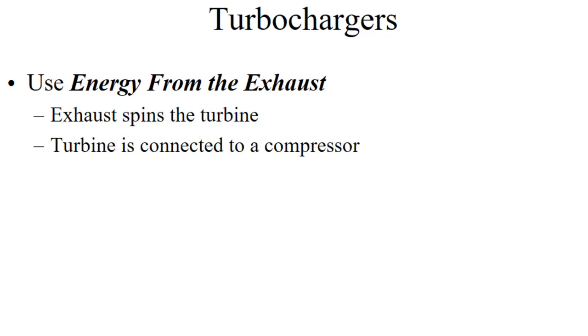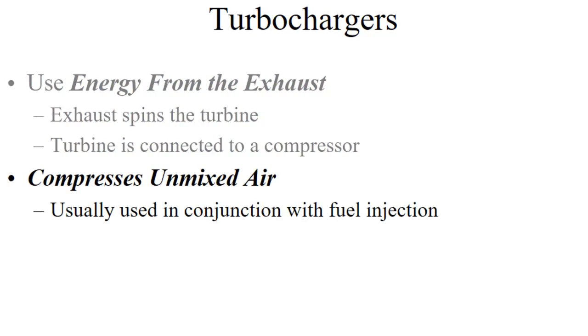You guys probably won't be running superchargers in your career, but there's a very good chance you'll run into a turbocharger. Turbochargers use energy from the exhaust to run the compressor — the exhaust gases spin a turbine, and the turbine is connected to an impeller in the compressor. They usually compress unmixed air, primarily because there's so much heat involved, and having a fuel-air mixture next to that heat would be problematic. We typically use these in conjunction with a fuel injection system.